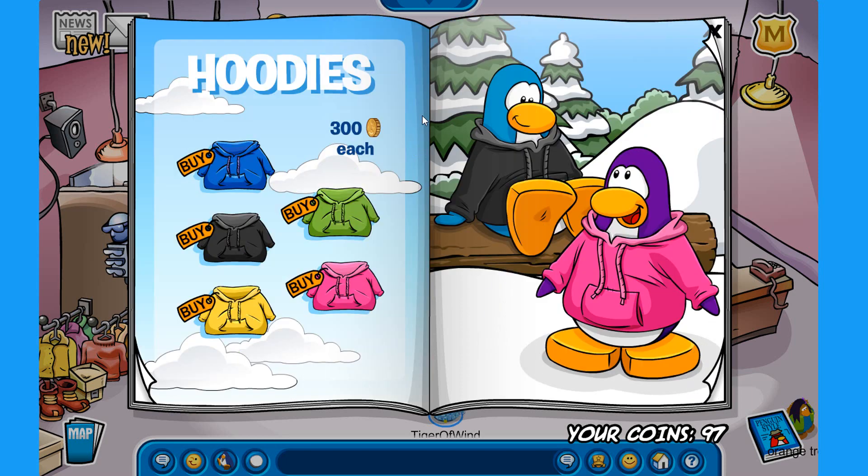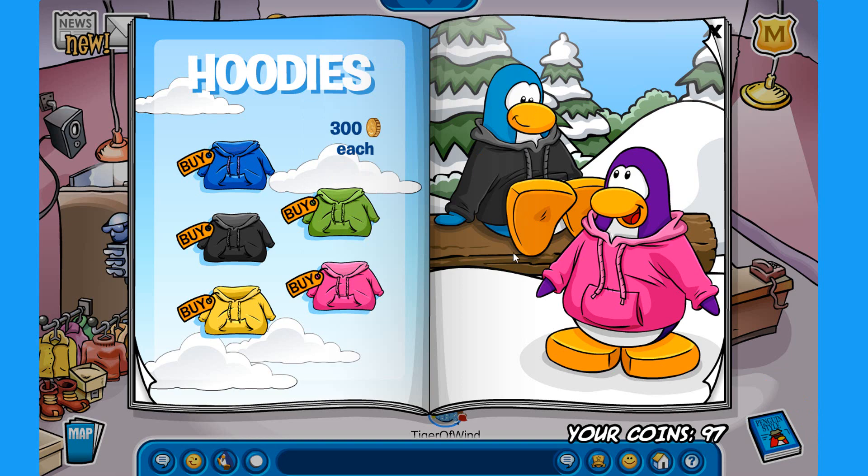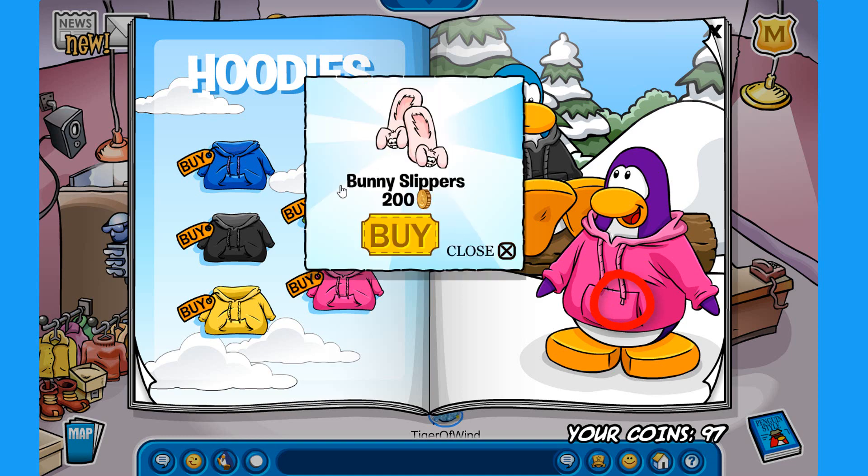Going to the third page. The first secret is on here where it says 'each'. So you click on the A and you get the 3D glasses for 50 coins. A pretty cool item to have. The next one is on this purple penguin's hoodie. So you click right here on this spot and you are able to buy the bunny slipper for 200 coins.